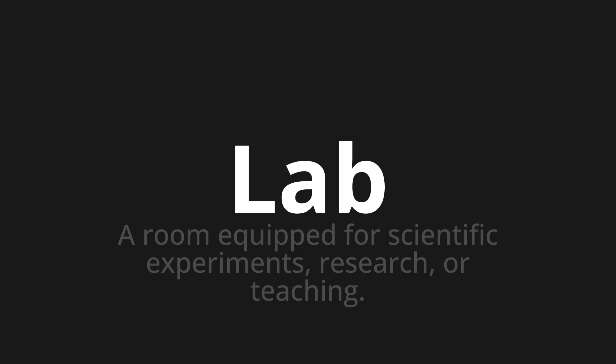Lab. Which means a room equipped for scientific experiments, research, or teaching.